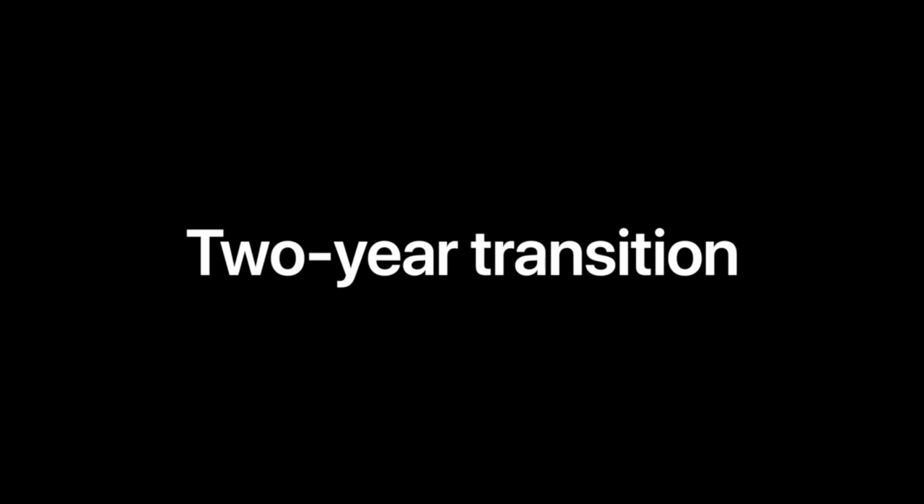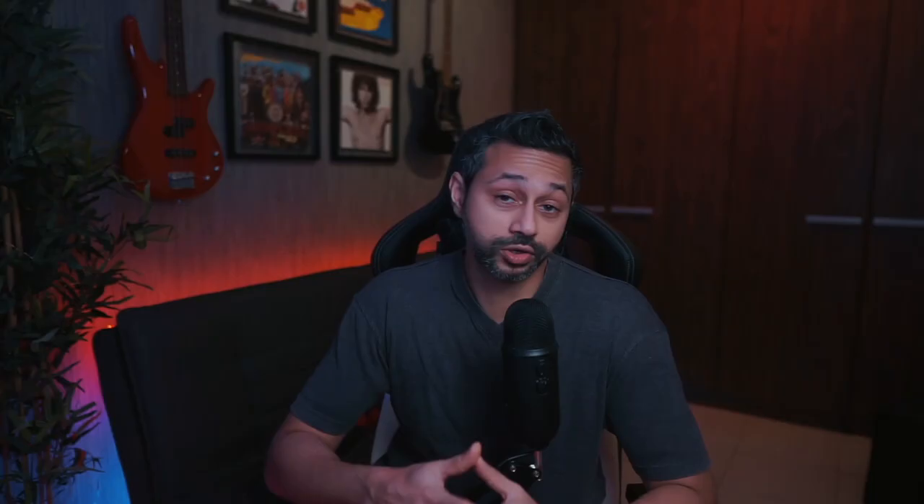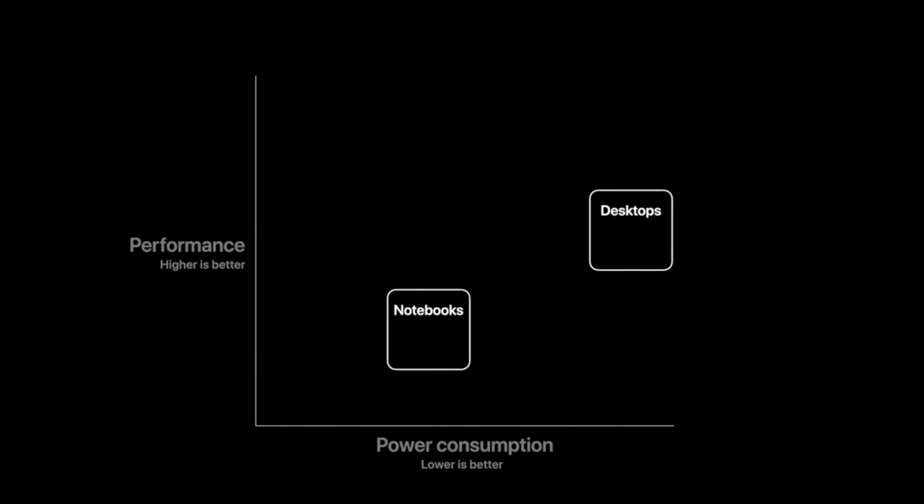There are two things that Apple is claiming this architectural change is going to do. First of all, improve battery life. We can already see the performance you get out of an iPad, which lasts for about 8 to 10 hours, giving you consistent performance with a much smaller battery than a MacBook Pro, which gives you 5 to 6 hours of battery life. So using an ARM processor inside a MacBook is going to give you a much better battery life.